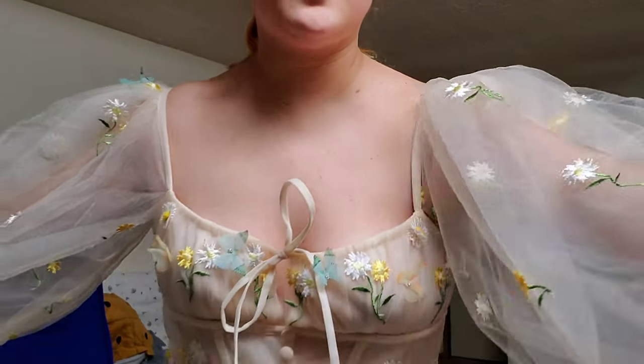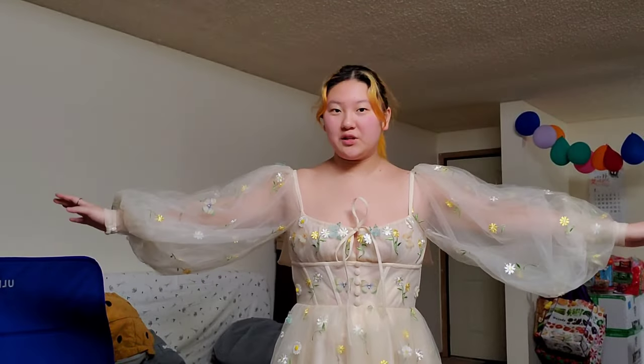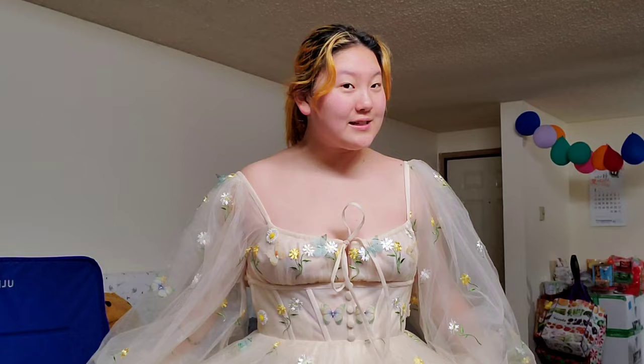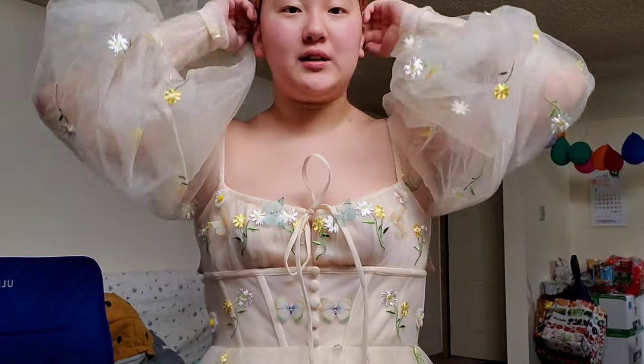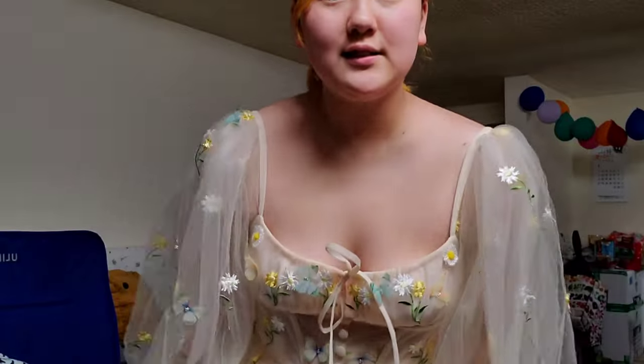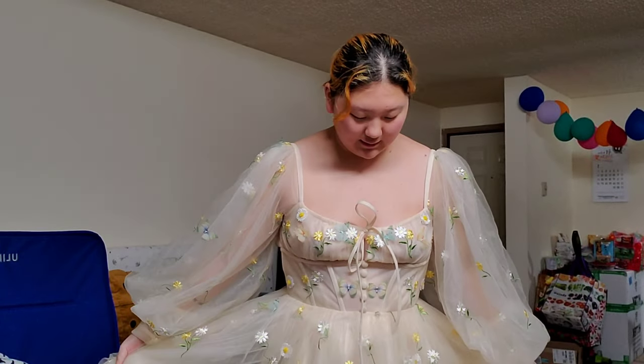So now we're going to try it on. Okay, so I got the dress on. I couldn't get the zipper up because it got stuck — the dress is a little bit small for me. So I think I'll have to return it and buy it in a bigger size. But I will be showing you guys when I get the actual dress in my size, so I'm very excited. Oh my gosh, this is so pretty.